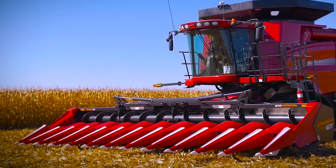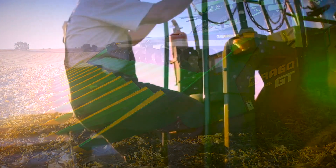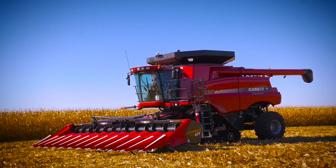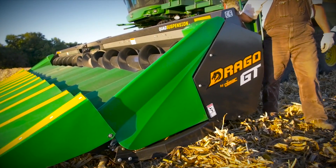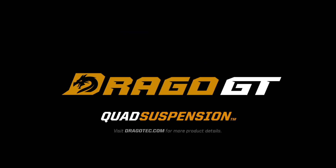The new Drago GT corn head — when you see how it works to save you, when you know its strength and durability, when every kernel counts, you'll understand why the Drago GT isn't just the head of its class, it's the only head in its class. Stop by your Drago dealer today and ask about the Drago GT corn head.